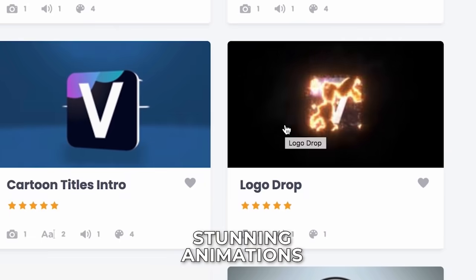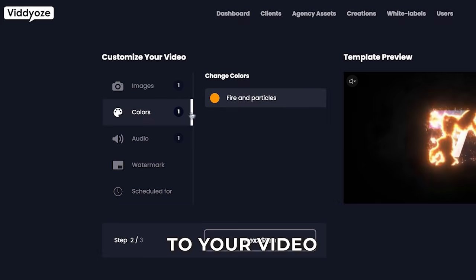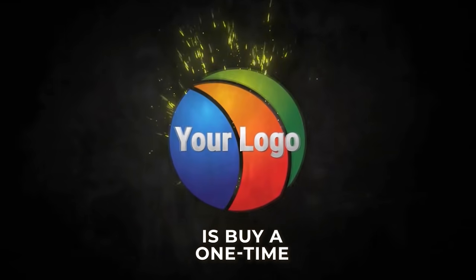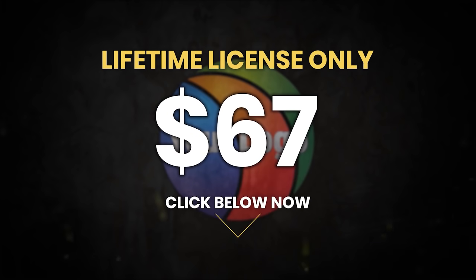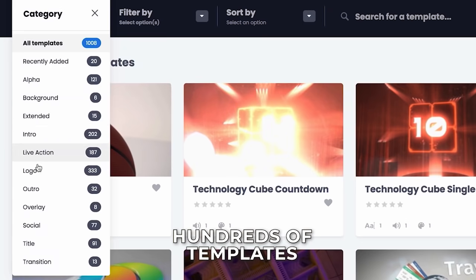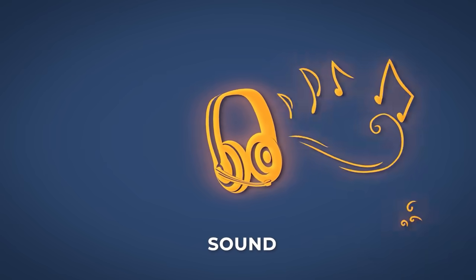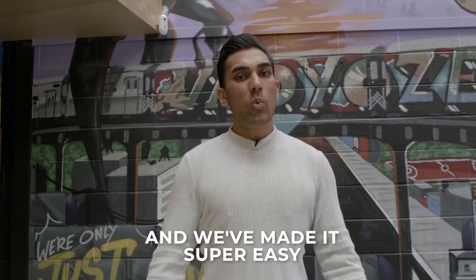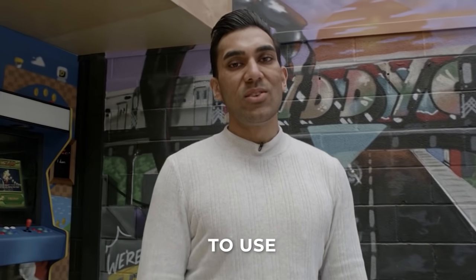Videos lets you make stunning animations that are customised to your video in just a few clicks. All you do is buy a one-time lifetime membership for $67, and then you can use hundreds of templates, effects, animations, music, sound, and everything else on every video that you make. And we've made it super easy to use.